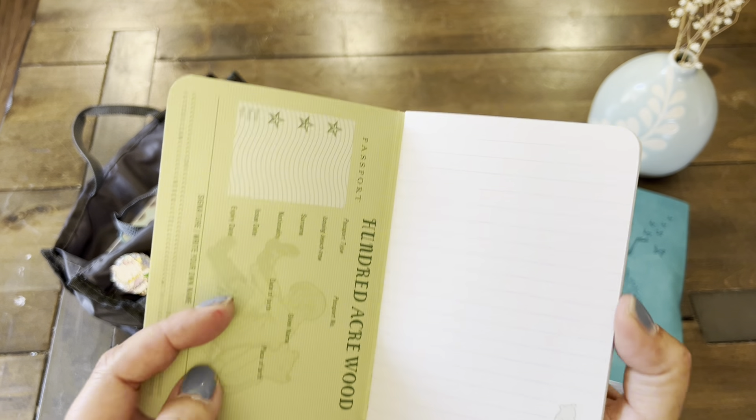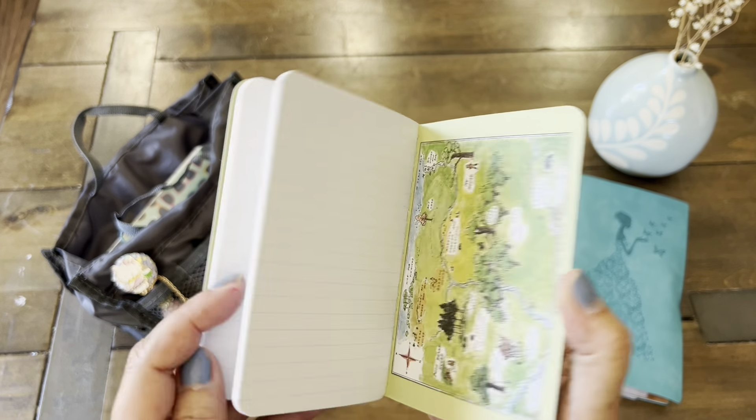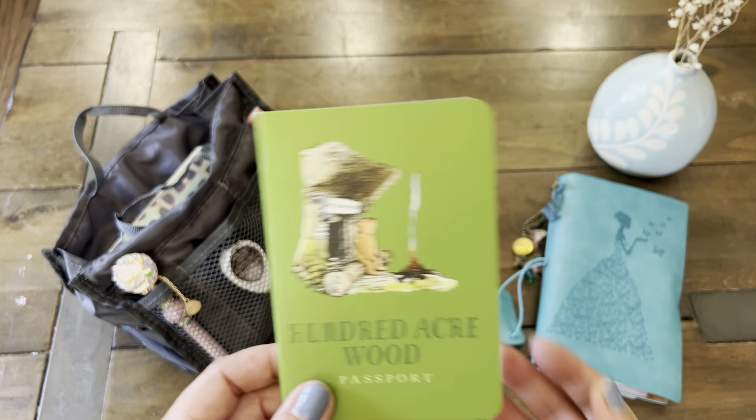Hi guys! Welcome back to Paper Confessions with Karamia. I hope you guys are all doing well. Join me today and have a look at what I usually carry in my journal pouch. If you're interested in seeing what I carry on an everyday basis, make sure to check out my Everyday Essentials bag.